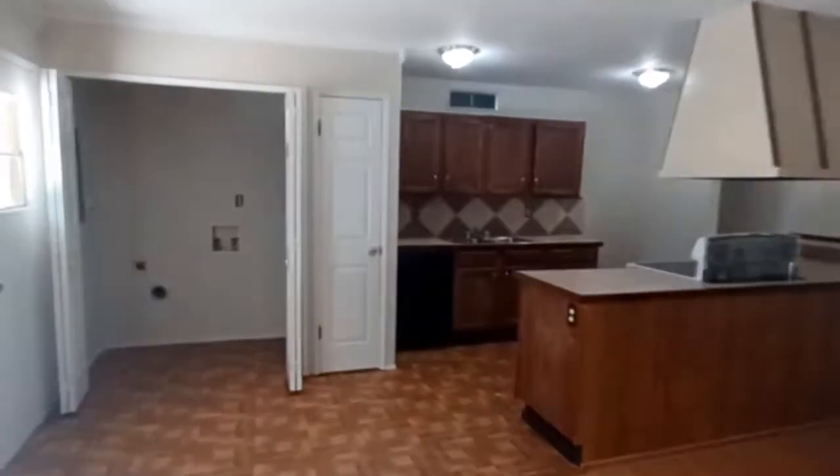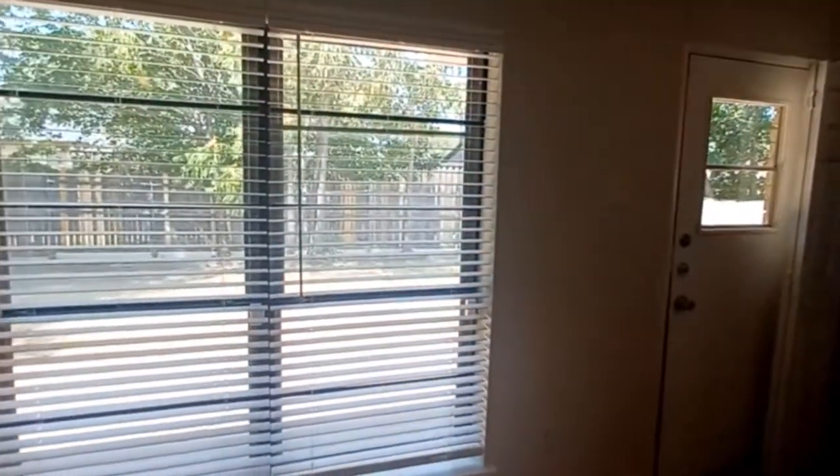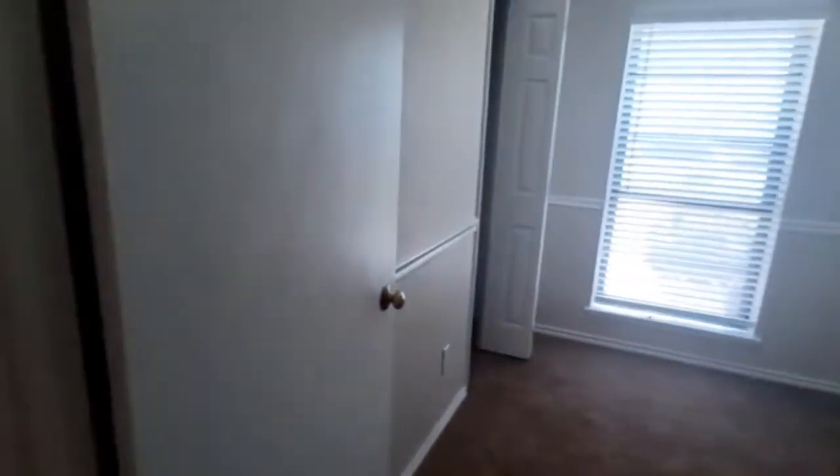It has full-size washer and dryer connections and overlooks a pretty good-sized yard with a wood privacy fence. Here we have our first bedroom.